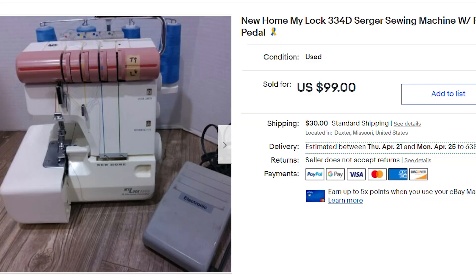So I sold a sewing machine recently for full price to a buyer in Arizona. The buyer paid $99 plus $30 shipping, which meant all in they were at $129 for the New Home MyLock 334D. The buyer receives the machine and immediately sends me a message asking why in the world I sent them a used machine.